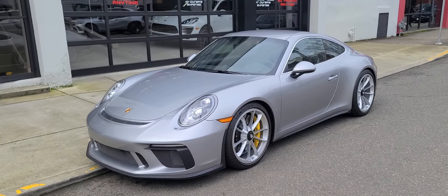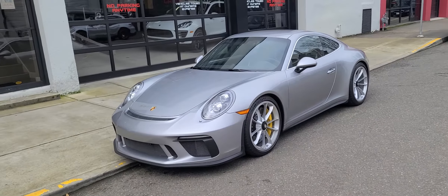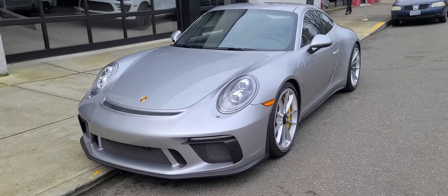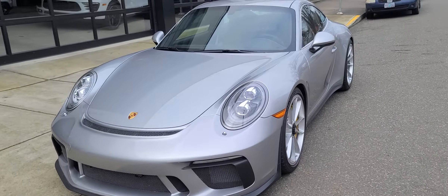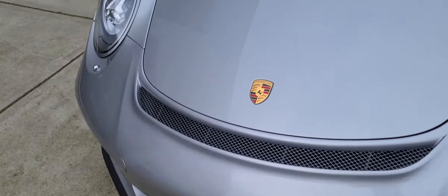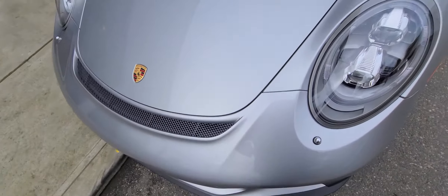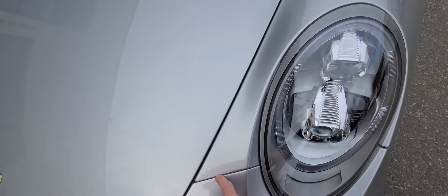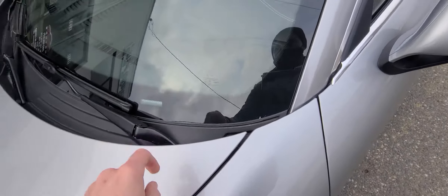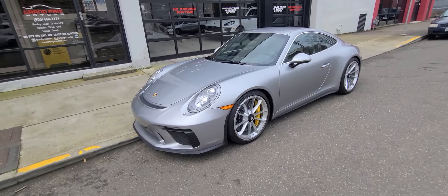Welcome to Grand Prix Motors. Here's our 2019 Porsche 911 GT3 Touring finished in GT Silver. It's a very nice and clean car. The entire front end of the car, including both fenders, hood, and front bumper, are wrapped in protective plastic, wrapped all the way to the edges to protect the paint from rock chips.